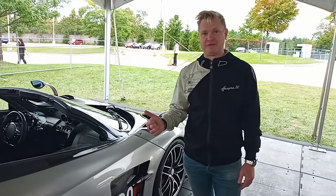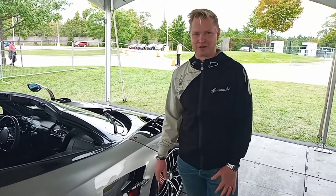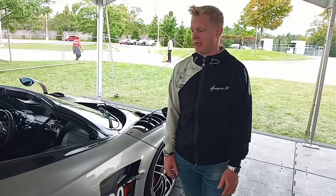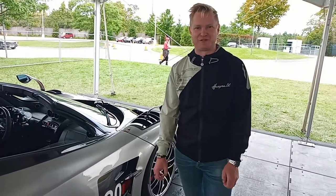Most recently, he unveiled the Huayra R, a naturally aspirated V12. That car sounds incredible — track focus only, of course. It's a full race car. And hopefully in the near future we'll ultimately see the replacement for the Huayra, but I don't have any further information on that yet.